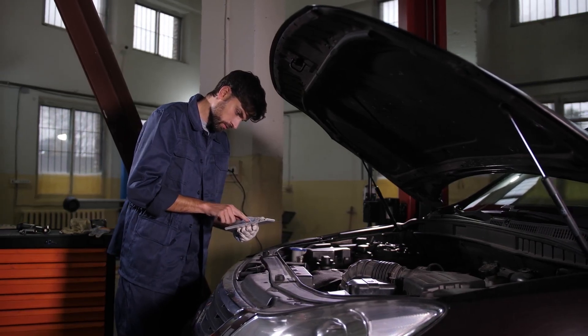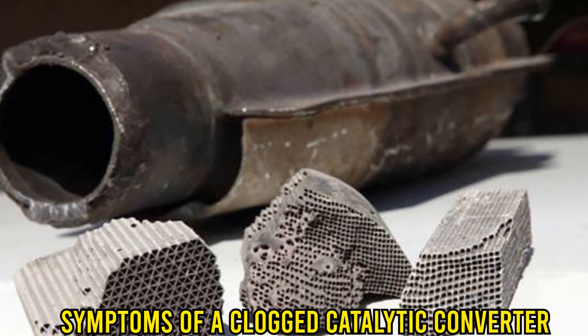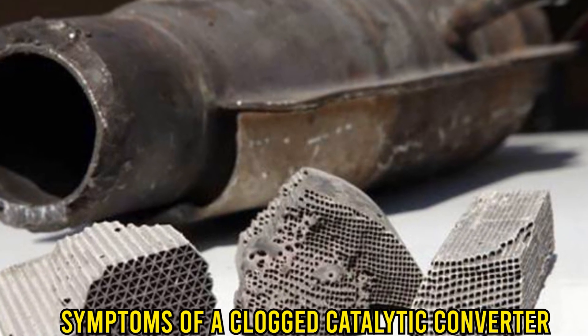Hi guys, this is Sarah from The Savvy Professor. In today's video, we'll discuss the symptoms of a clogged catalytic converter.